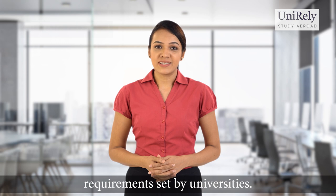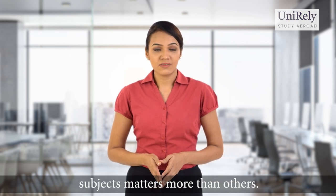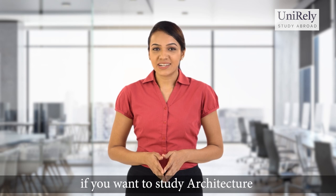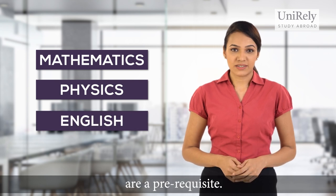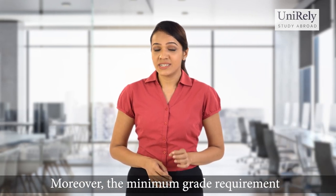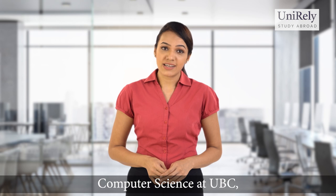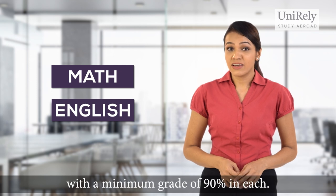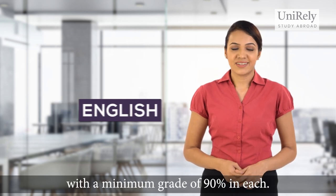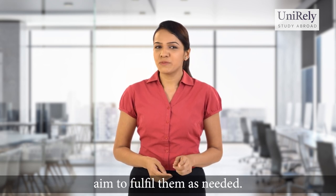Now I'll talk about some specific requirements set by universities. When it comes to applications for certain courses, having studied and scored well in specific subjects matters more than others. For instance, if you want to study Architecture at the University of Waterloo, Mathematics, Physics and English are a prerequisite, and the minimum grade requirement is 75 percent in all three subjects. On the other hand, if you want to study Computer Science at UBC, you are required to have studied Math and English in addition to other subjects with a minimum grade of 90 percent in each. Therefore, make sure you look out for specific degree requirements on the university websites and aim to fulfill them as needed.